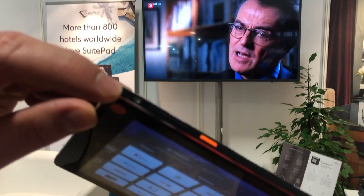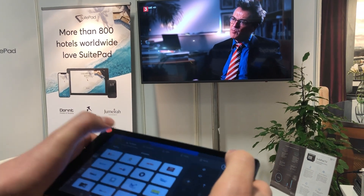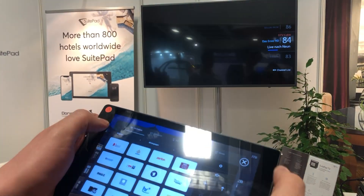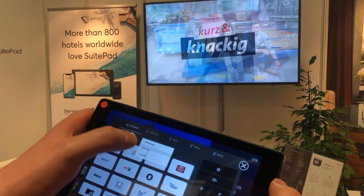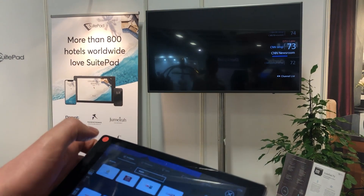We have this little infrared blaster up here through which you can, for instance, change the volume, choose the channel, or if you're an international guest you can also look for the kind of language that you speak and then choose the right channel that's suited just for you.